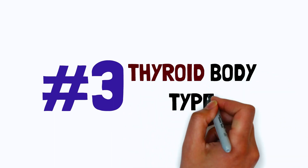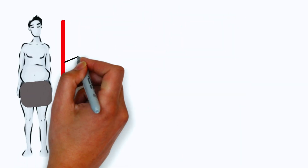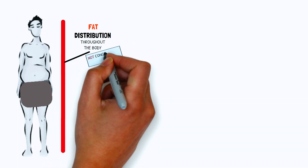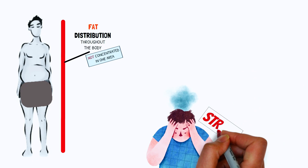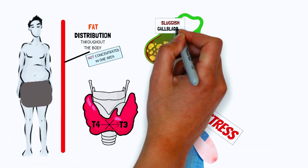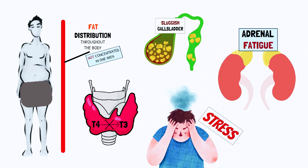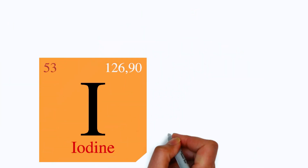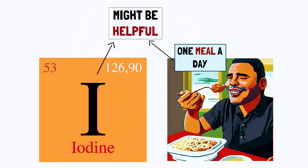Body type number three: the thyroid body type. For the thyroid body type, fat is distributed throughout the body rather than concentrating in one area. Underlying issues like stress, poor thyroid hormone conversion, sluggish gallbladder, or adrenal fatigue can contribute. A slow metabolism is common. Iodine and one meal a day might be helpful with this body type.